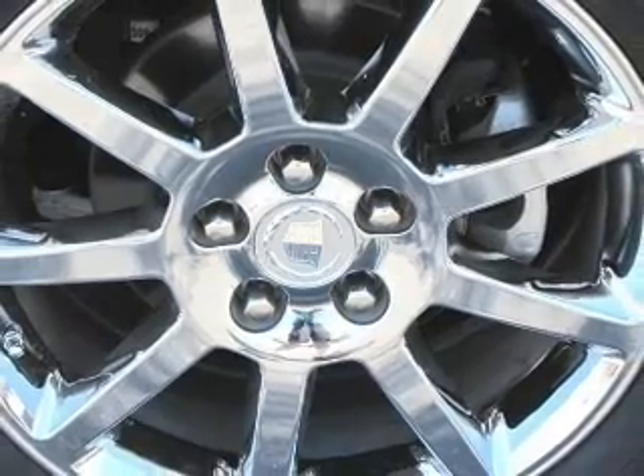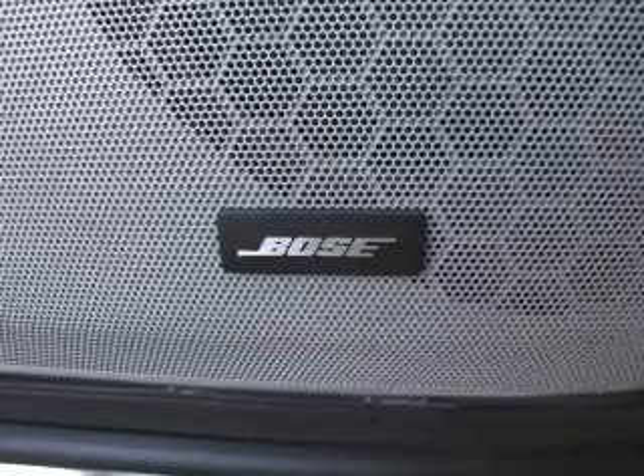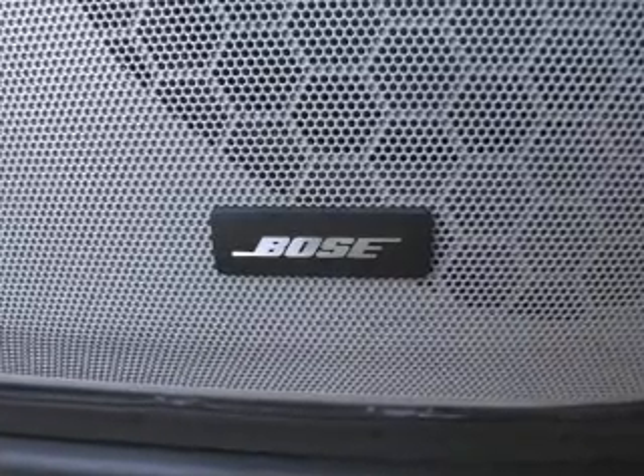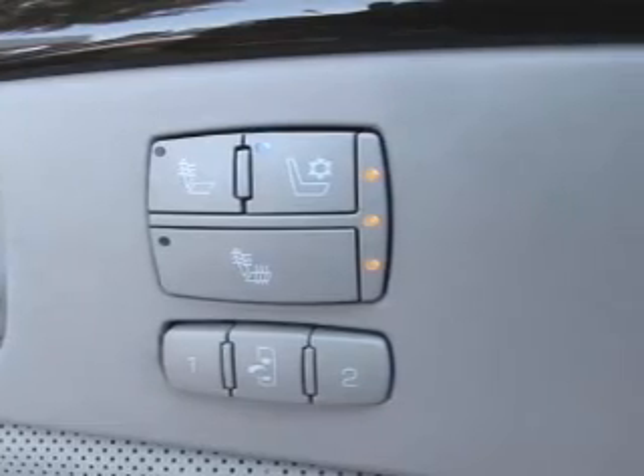With a powerful eight-cylinder engine connected to a smooth shifting automatic transmission, premium wheels give a more luxurious look. Treat yourself to the splendor of a premium sound system. You will appreciate the safety feature of anti-lock brakes.